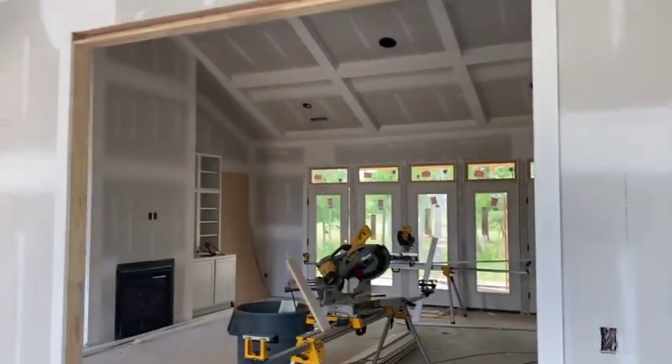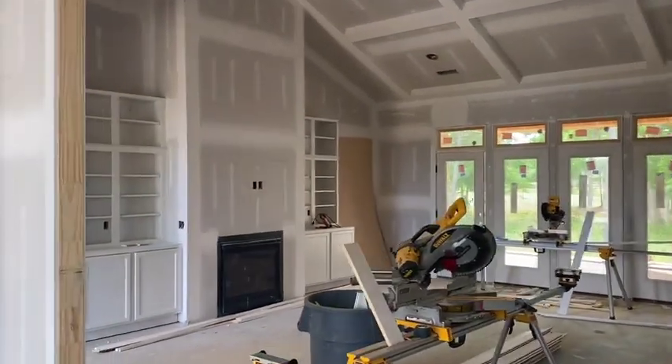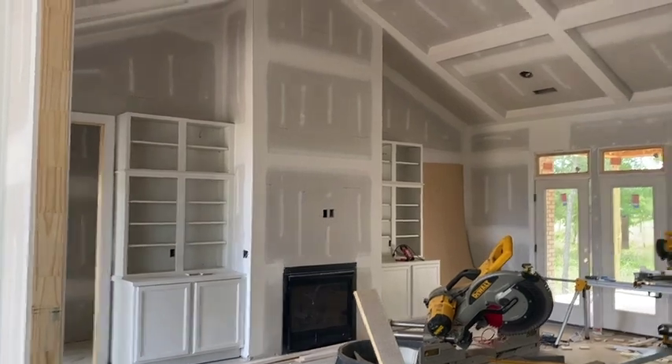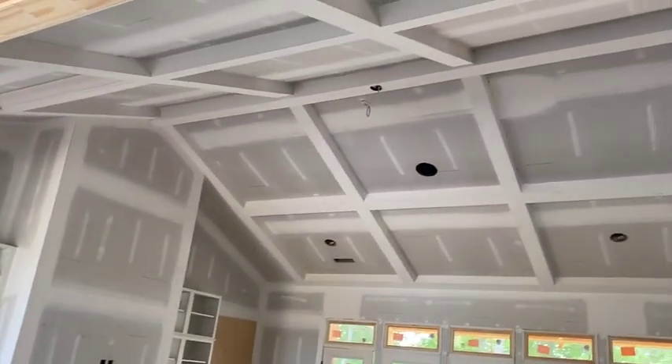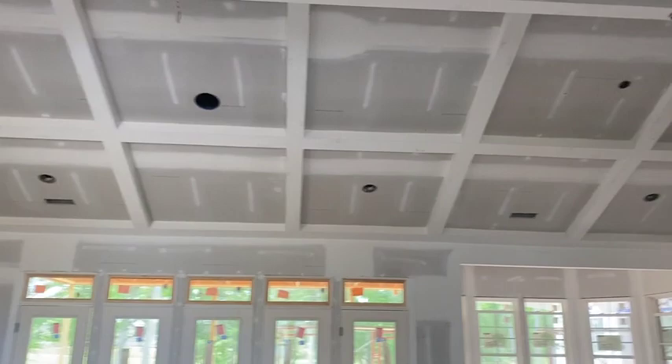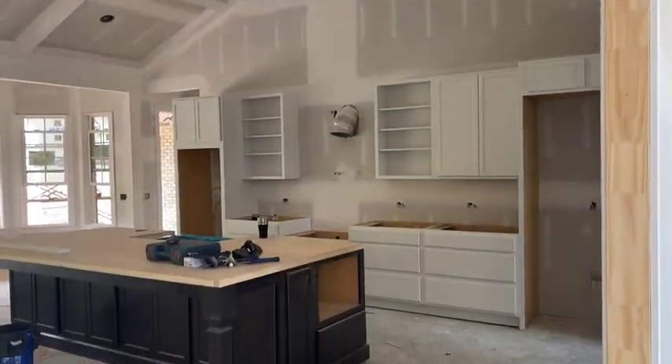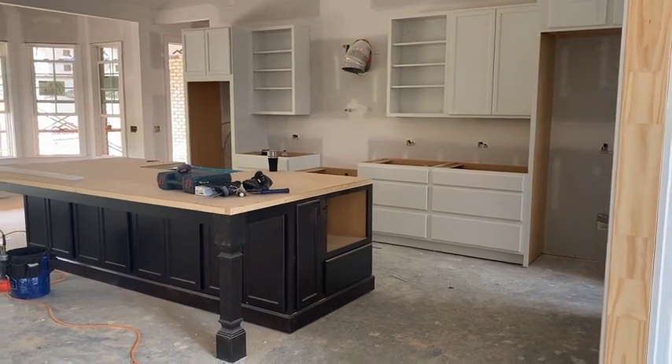The dining area gives the house a lot of volume and a lot of character, and then outside of the dining area is the great room. You've got built-ins on either side and we did a vaulted coffer detail which is really nice. You can see here, and then we actually have the cabinets in now and they look awesome.